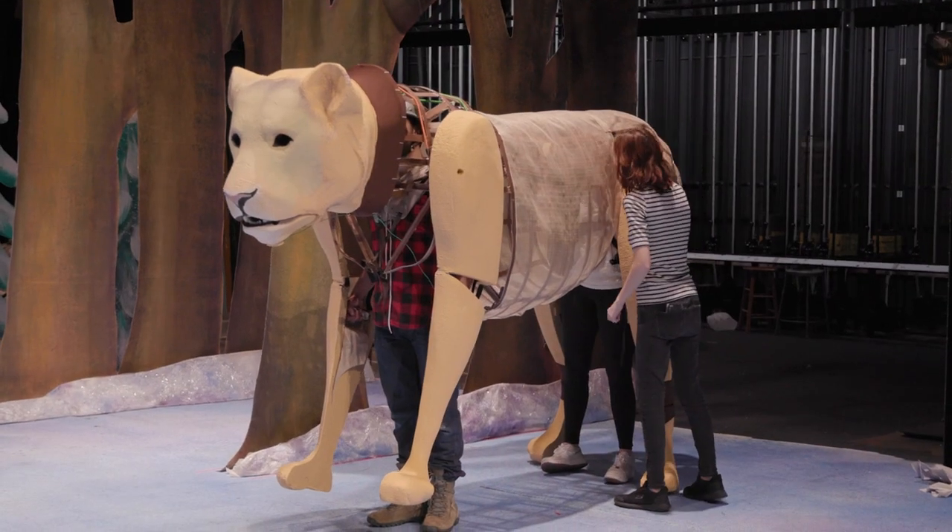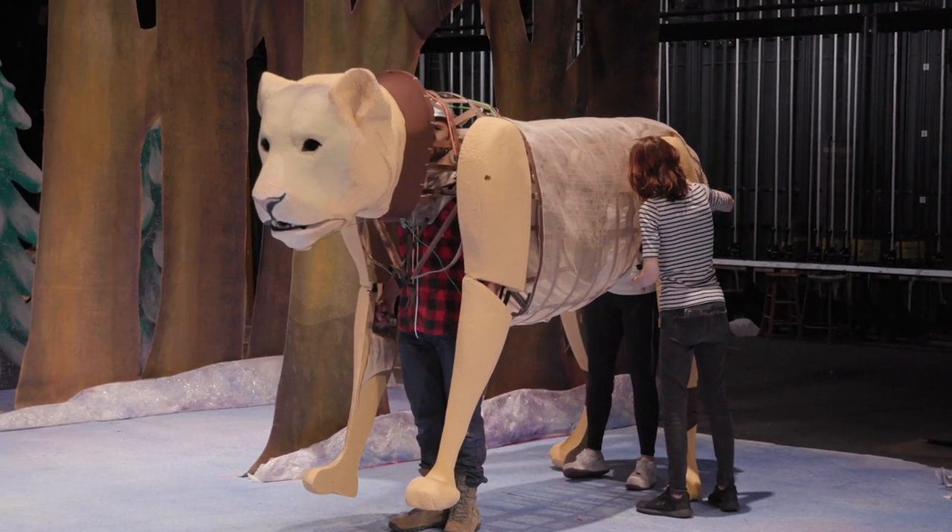We were awarded a grant to fund the building of the lion, and the lion was given an opportunity to be constructed through the engineering department.